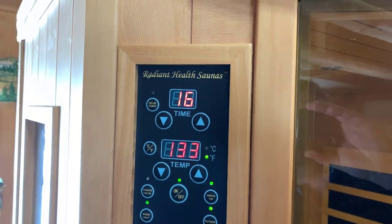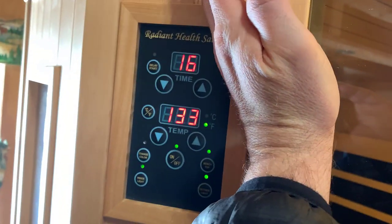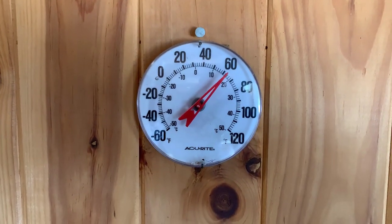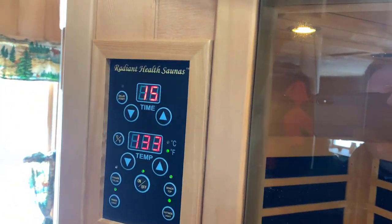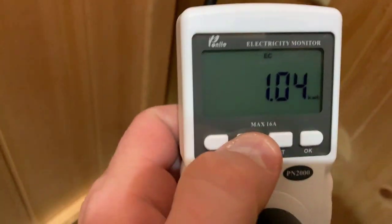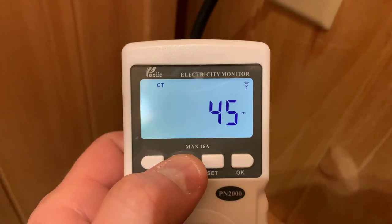I caught it right at the 45-minute mark. We're at 1.04 kilowatts used. Still 60 hertz flat. 117 volts, and it's pulling about 10 amps — that's actually dropped from the 12 amps it was pulling before. The efficiency has gone up, which does happen sometimes once the sauna is warmed up. It looks like it's pulling about 1,200 watts now, which is down from before. It's been running for exactly 45 minutes, and what we really want to see is the 60-minute total.